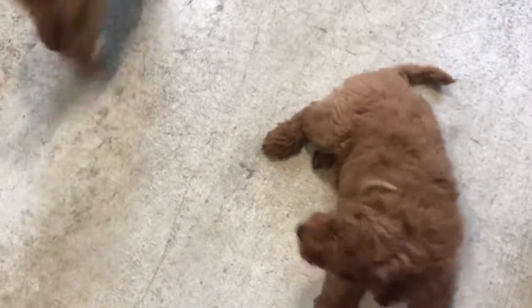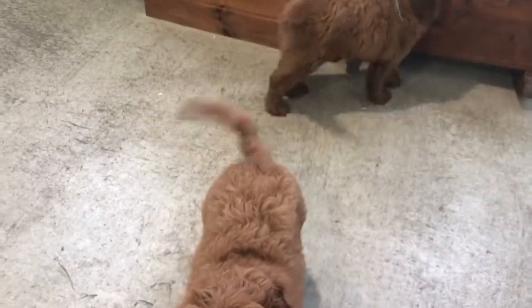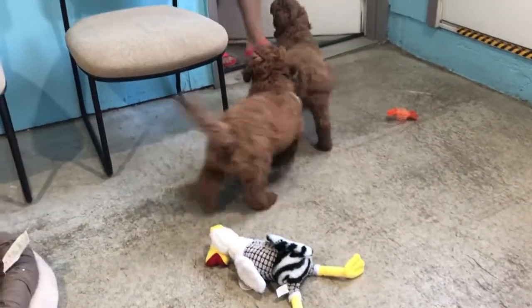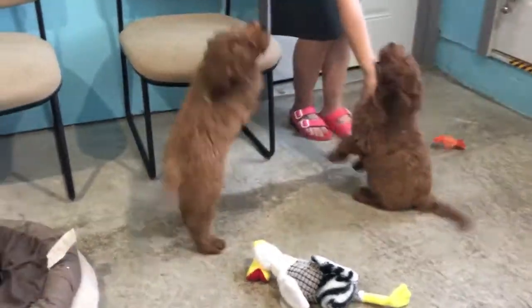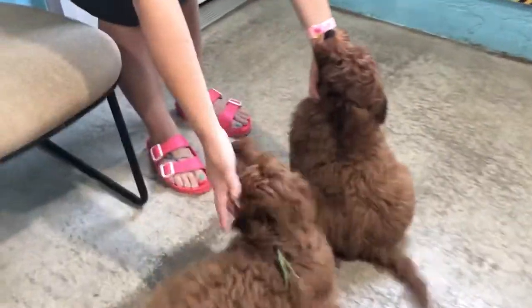These big boys, they can easily get up to 32, 35 pounds. Okay, get down — you guys have to sit. You're supposed to be learning sit today. Good. Good. Sit. You sit — I'm too excited.